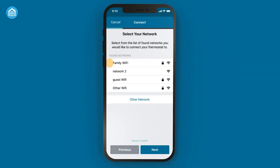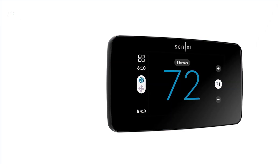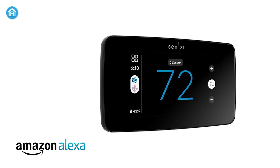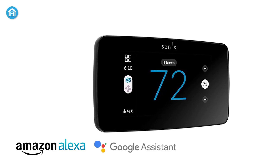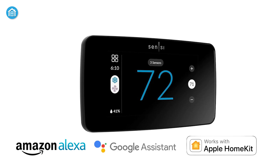The app lets you adjust settings, create custom schedules, and get alerts no matter where you are. Plus, it works seamlessly with smart home systems like Amazon Alexa, Google Assistant, and Apple HomeKit, so you can use voice commands for hands-free control.